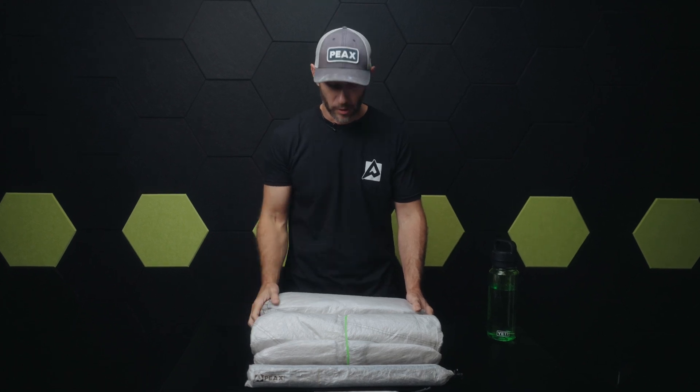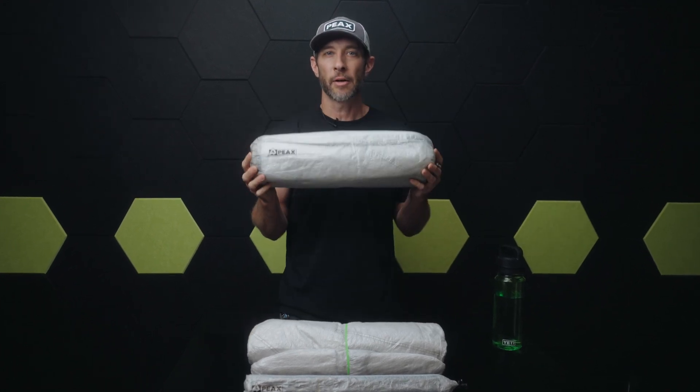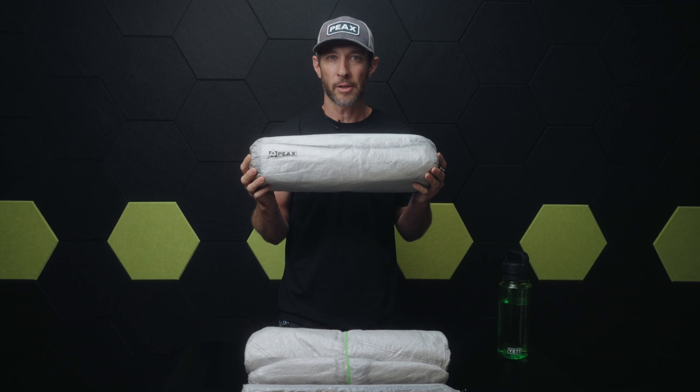To summarize: Dyneema is lighter, it's stronger, it won't wet out, and it won't stretch or sag on you. The best TP is now available in the best material. Check it out at PeaksEquipment.com.